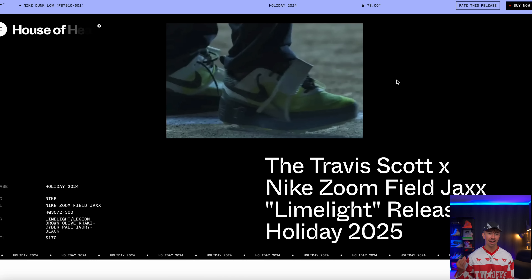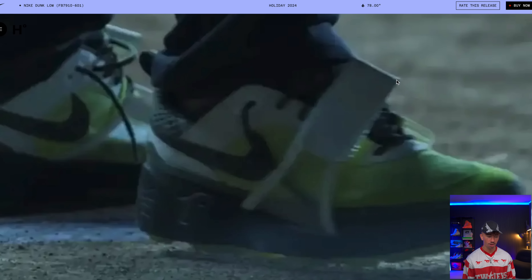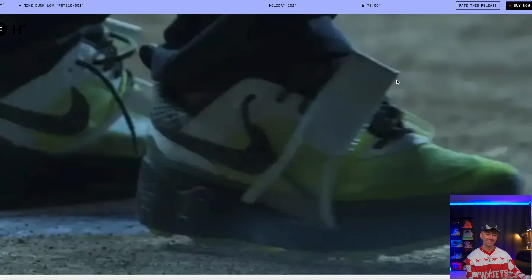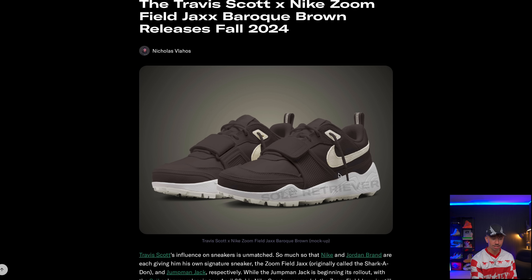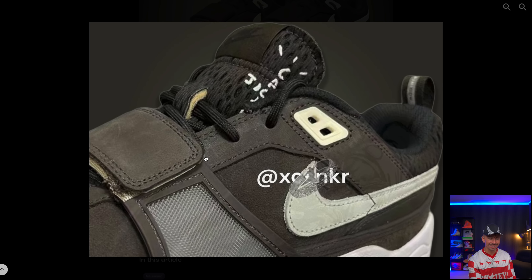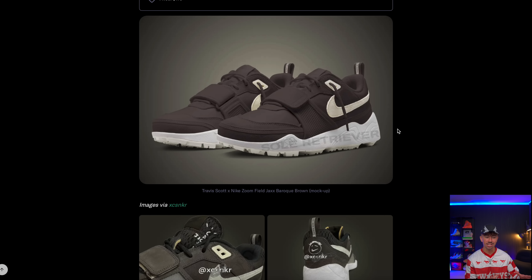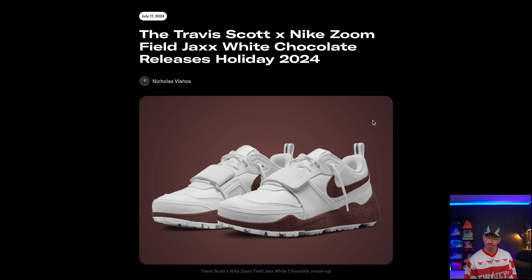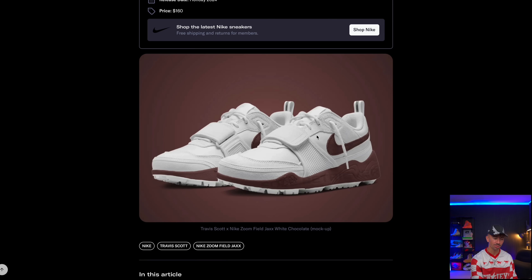We've got another pair which is a holiday 2025 release — the Limelight color, the only image being Travis Scott wearing them at a concert. These don't look too bad; I kind of prefer the louder color over the blue one. Then dropping fall 2024 is the Baroque Brown colorway — we don't have an exact image, just some close-up shots showing a mixture of suede, nubuck, and mesh material around the back. It'll be interesting to see how this sneaker does in terms of popularity since it doesn't have a reverse swoosh. Also a holiday release: the White Chocolate colorway — white upper with a chocolate brown midsole and Nike swoosh.